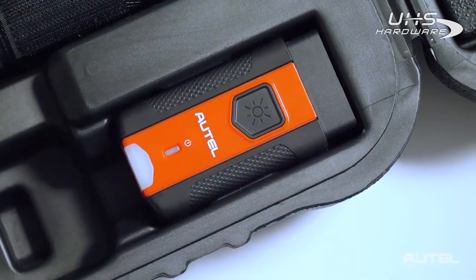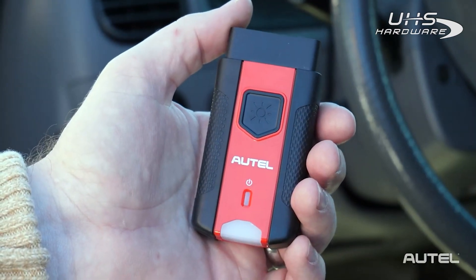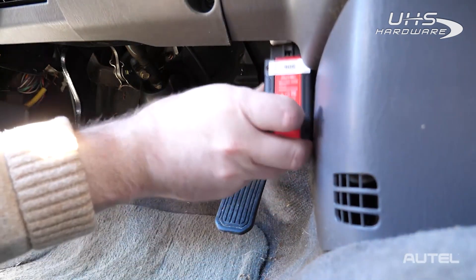Both PRO models come with the MaxiSys VCI200, which supports the newer vehicle communication protocols, including DOIP — that's diagnostics over the internet — and 4-pin CAN-FD.